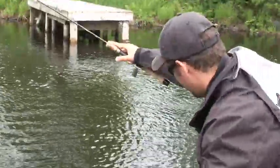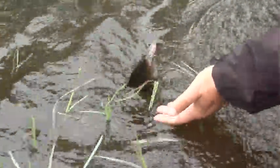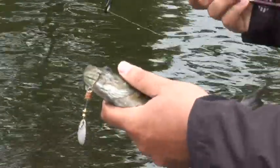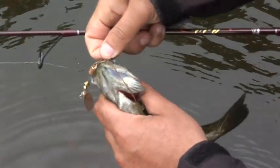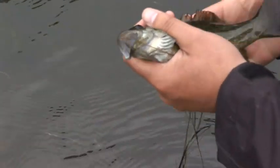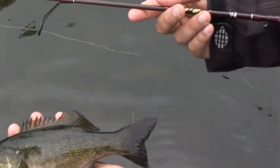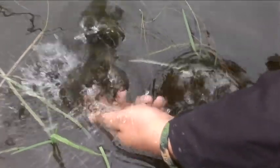Great fun for people of all ages. Look at that — beautiful Nova Scotia smallmouth. Hit the classic Mepps spinner. There are so many lures on the market today, but sometimes a classic like a little Mepps will do the trick. Just like that — beautiful little bass. We'll get them in. Go catch yourselves another one!